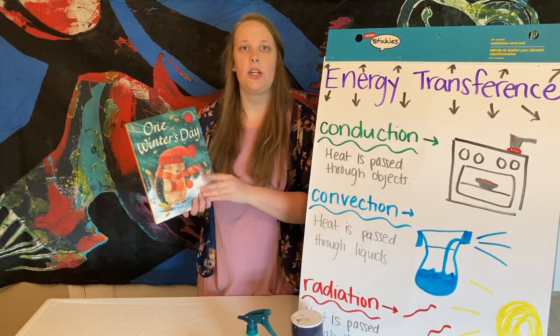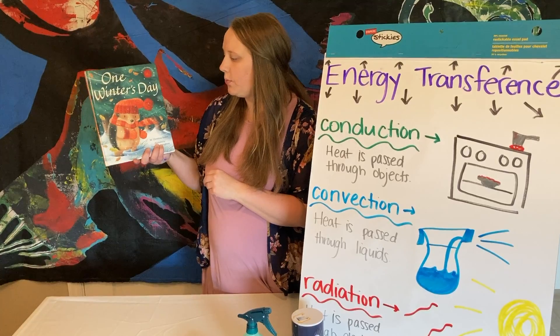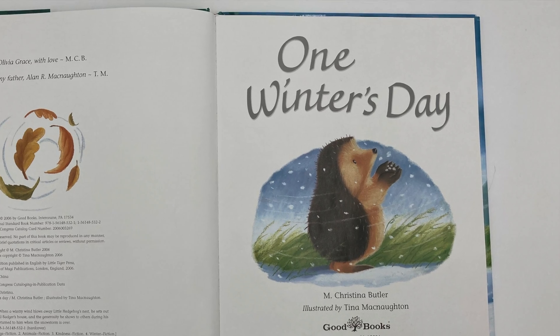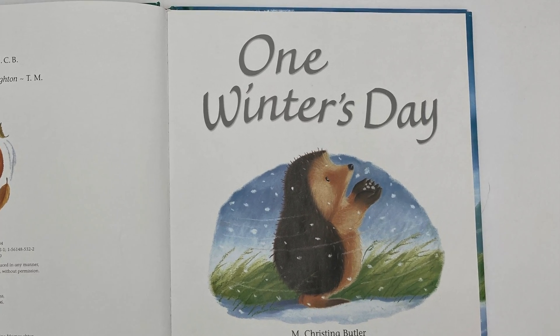So the first thing I want to do is read this book called One Winter's Day. One Winter's Day, written by M. Christina Butler, illustrated by Tina McNaughton.